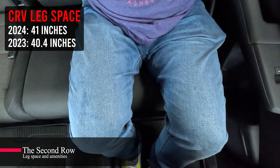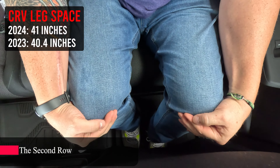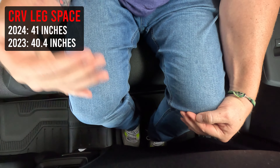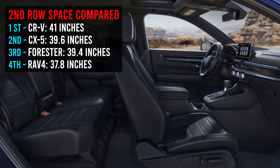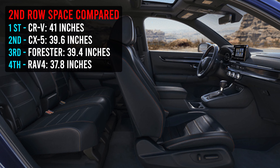When you jump into the second row, you've got 41 inches of leg space. I want to say it's a little bit different from the 2023, but not huge — not even a whole inch. I'm going to throw a comparison up so you can see how the 41 inches stacks up to other makes and models out there.